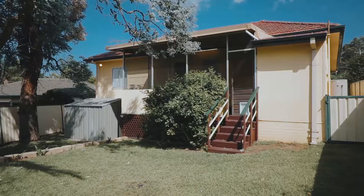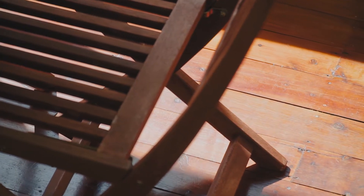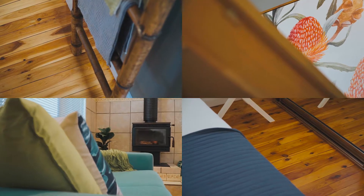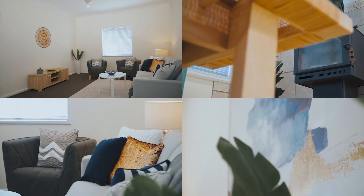Finally outside there's a semi enclosed and fully covered outdoor entertaining area which is great to enjoy with family and friends all year round. The house truly is very ready to move straight into and enjoy. The current owners have made sure everything is in pristine condition. It's been repainted throughout and also includes brand new carpet and blinds.